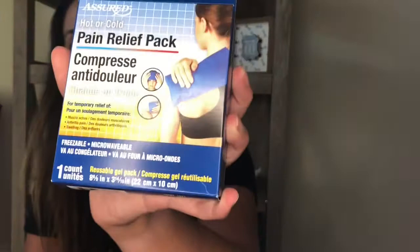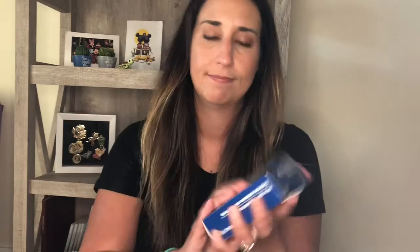Along that same line, I got a few things for management of pain and sprains. They also had this hot or cold pain relief pack — I believe you can put it in the freezer or you can microwave it. I thought that was a good buy for a dollar, just good to have on hand in your first aid kit, especially for headaches where it's great to have something cold.